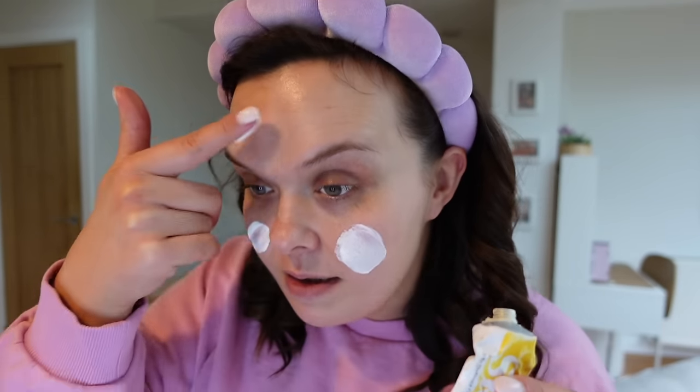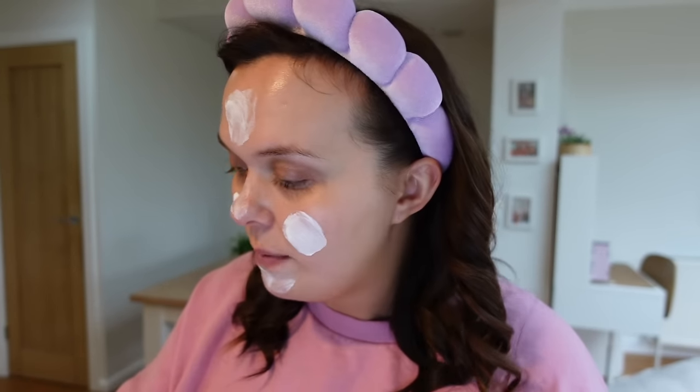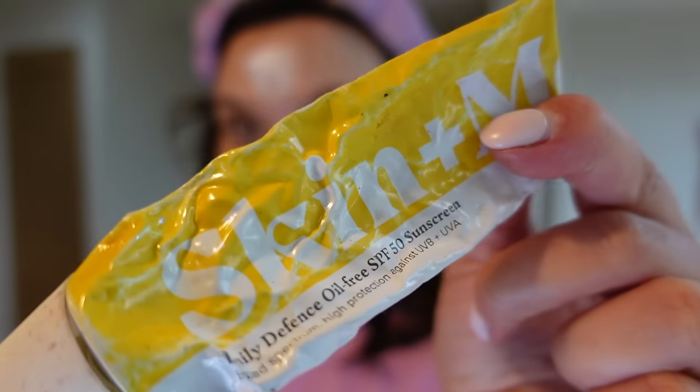I'm going to let that sink in for a couple of minutes and then we'll go on to SPF. Now you should be wearing this anyway and a lot of the time when I do my makeup videos I never really show the skincare element beforehand. Obviously start with clean skin, but I always do moisturiser and then SPF. This is the Skin and Me one — they did send me this and I have been using it religiously. What I love about it is it's such a nice base for makeup because some SPFs break me out really badly, but this — I mean, you can tell it's well loved, look at the state of it — I really like it.